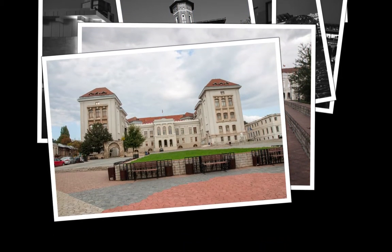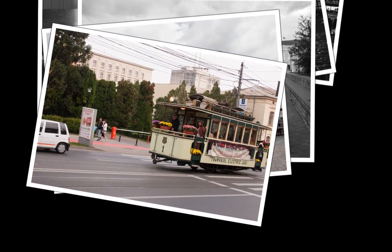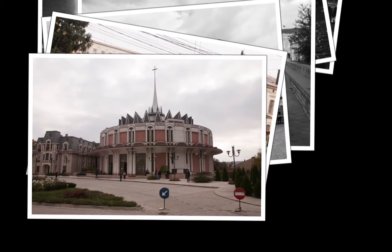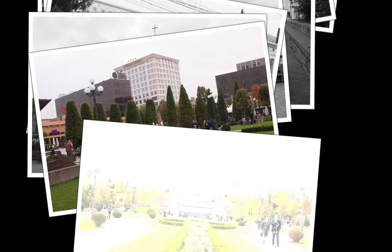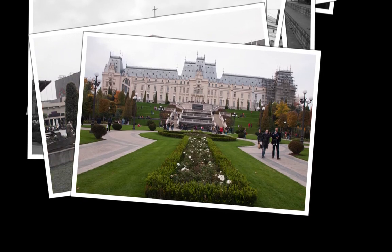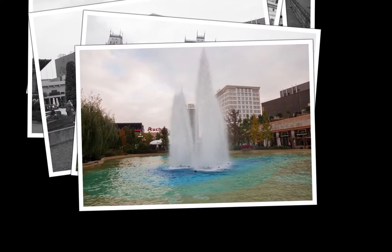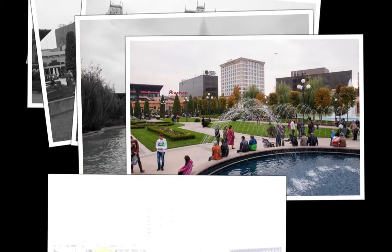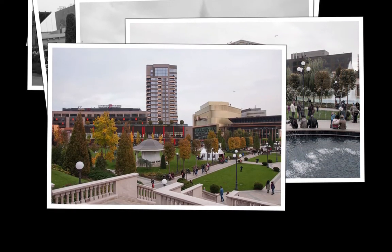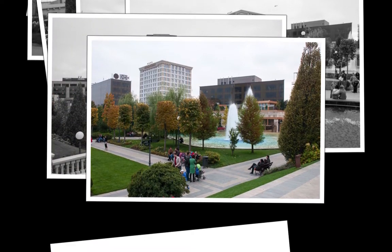The landmark of the city is undoubtedly the Palace of Culture, which was re-inaugurated two years ago after restoration works had been completed. The Palace of Culture houses four museums: the Art Museum, Moldavia's History Museum, the Ștefan Procopiu Museum of Science and Technology, and Moldavia's Ethnography Museum. A center for the restoration and preservation of the cultural heritage — the largest such center across Moldavia — is also laid out in the Palace of Culture. Visitors can also enjoy temporary exhibitions, as well as recitals and other cultural activities.